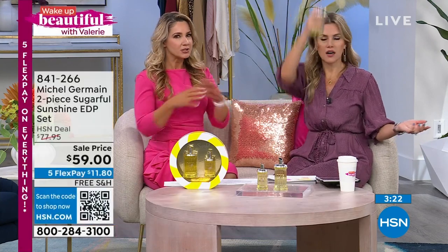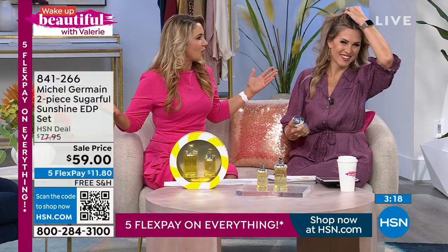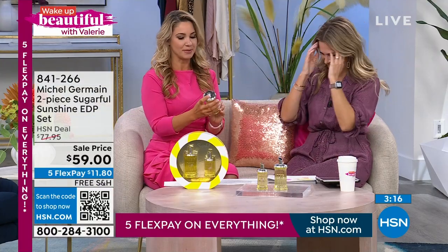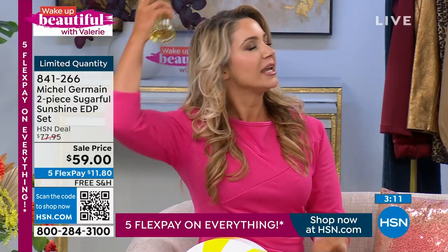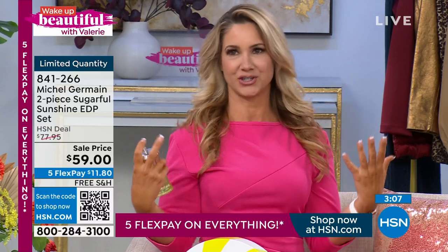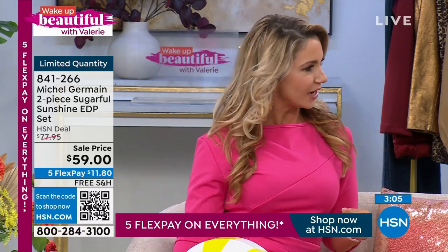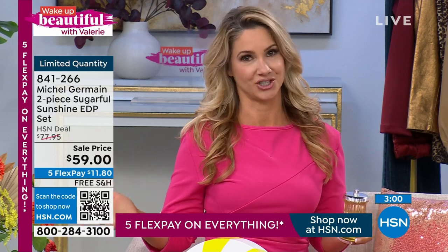Let me tell you how to wear this — there are no rules. Spray it on your pulse points, your neck, your hair. As you're walking through the day, you swish your hair and smell it. You can put it on your ankles and leave behind an irresistible trail of Sugarful Sunshine. I have dogs who love the couch — I'll spray it on my couch pillows. It's light, easy to wear, and long-lasting. It is an Eau de Parfum, so it'll last longer than an Eau de Toilette.